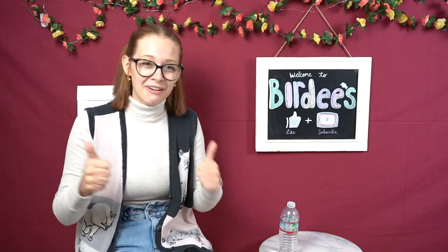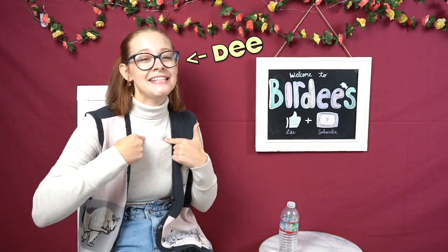Hello, hello, hello! Welcome back to Birdies! As you know, I'm Dee, and I really love birds.